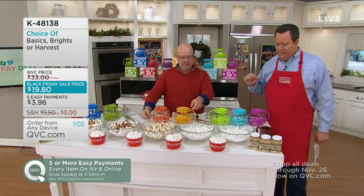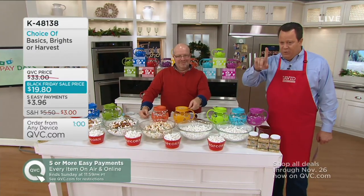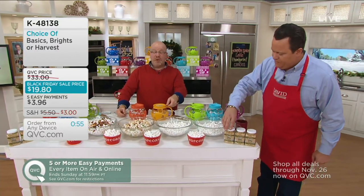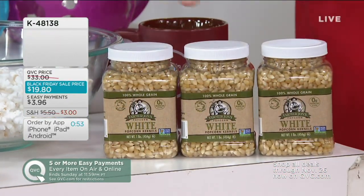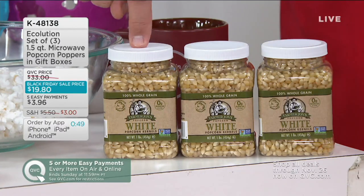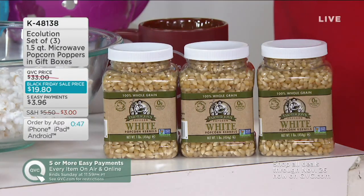1,800 are gone. And if you were looking for popcorn, Farmer John's has put together a trio — that's what we use. This is the perfect popcorn to gift with your Echolution. It's a separate purchase, also on five easy pays of $4 each, and you get three pounds — three one-pound jars of the virtually hull-less white kernels.